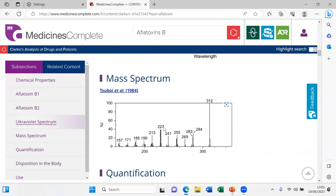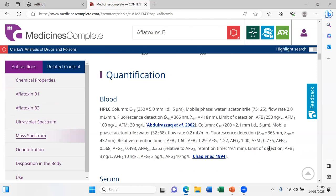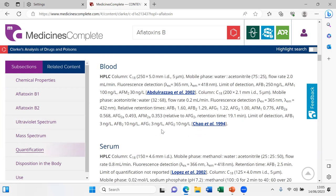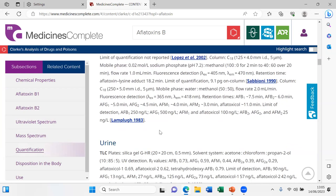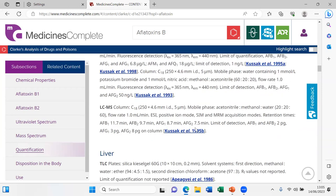There is analytical data: UV spectra for both B1 and B2, also an MS spectrum. Going further, there are analysis methods showing how to quantify this with HPLC — information on the stationary phase, the mobile phase, and the limit of detection, with corresponding references. There is the same for serum, urine, and even liver.